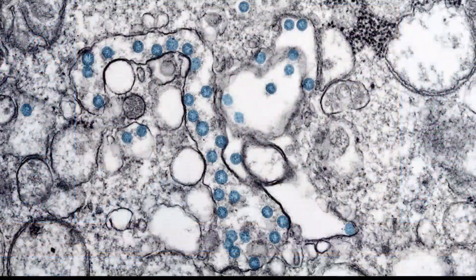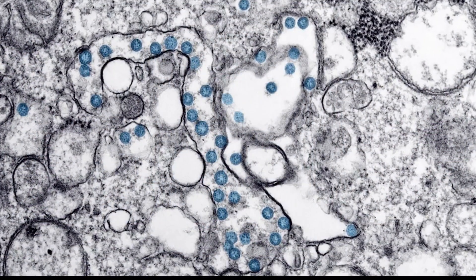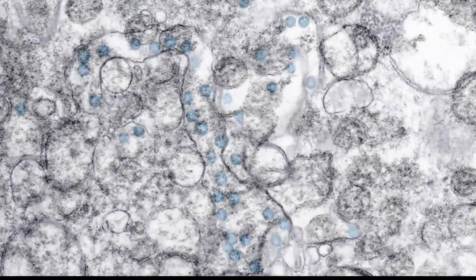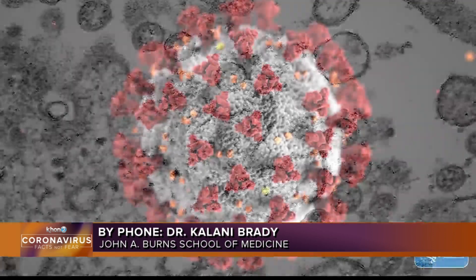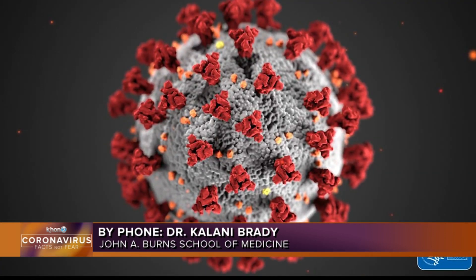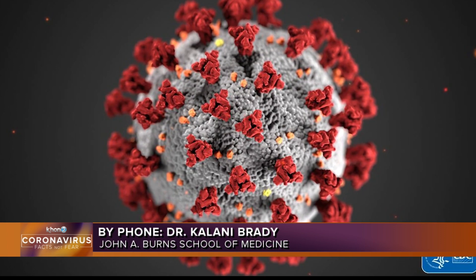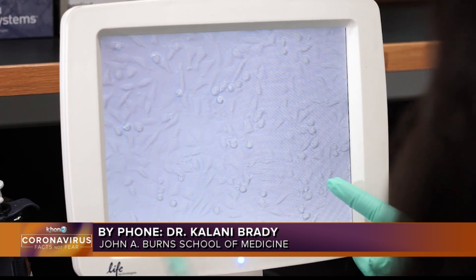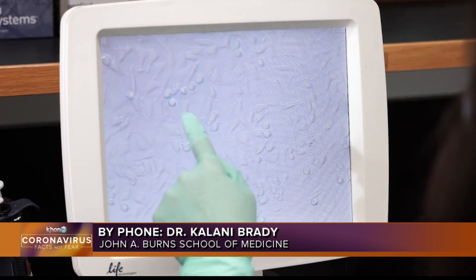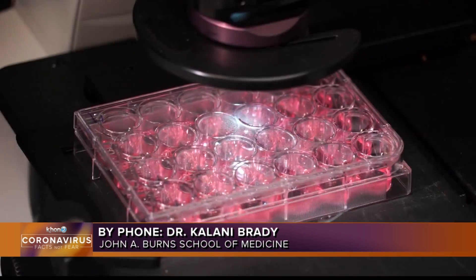In general, most of the symptoms are the same as those of a cold or flu. It starts out with sore throat, runny nose, congestion, headaches, cough, shortness of breath, fever — usually low grade, but it can be a high fever as well. There are some additional symptoms, including muscle aches, loss of taste or smell, and nausea, vomiting, and diarrhea, which are not common with a cold.